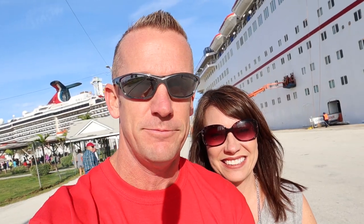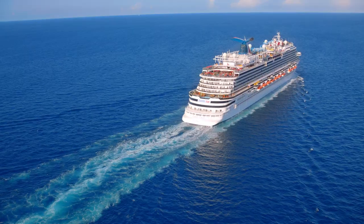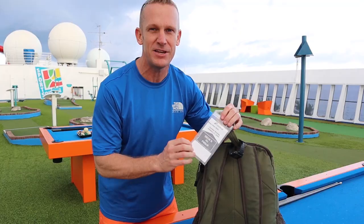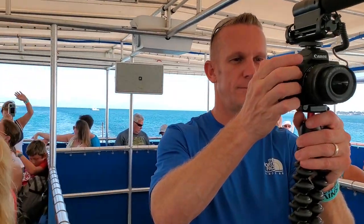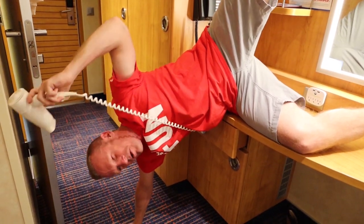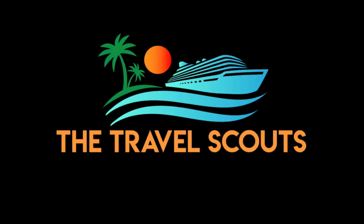In this episode, we are going to give you a detailed tour of the Cozumel cruise port. We're Kelly and Jason, exploring the world one cruise ship at a time. Our goal is to give you the details that you need by capturing as much as we possibly can on camera and hopefully bringing you some laughs along the way. Welcome to the Travel Scouts family.